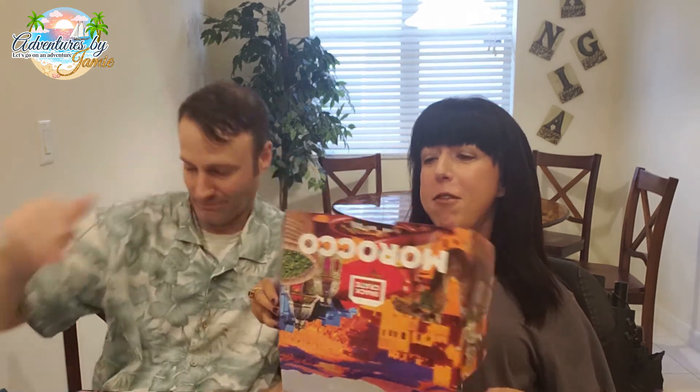It looks like Morocco! Morocco, there you go, very cool. So before we dive into the snacks, we're going to read some fun facts. Green tea sweetened with sugar and mint leaves, also known as Berber whiskey, is the most popular beverage in Morocco. It's tea but they call it whiskey — that's one I'd have to try.